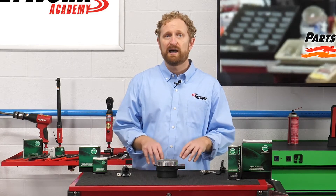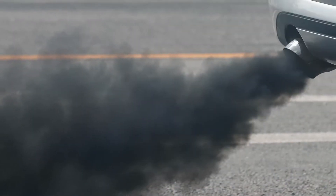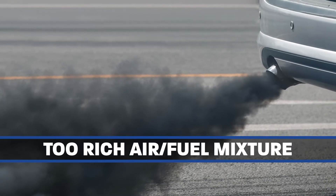Typically, oxygen sensors won't last the life of a vehicle. A telltale sign of a bad O2 sensor is black exhaust smoke, which can indicate a too-rich air-fuel mixture.